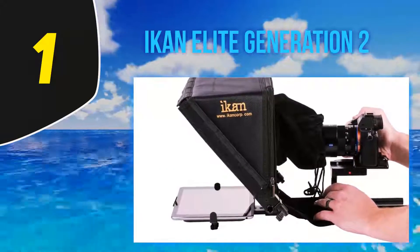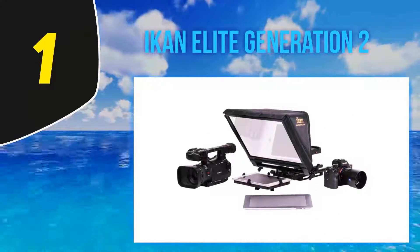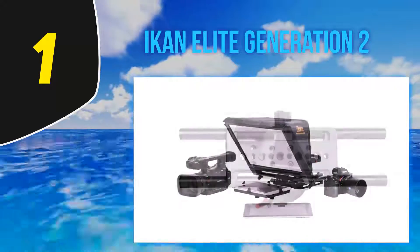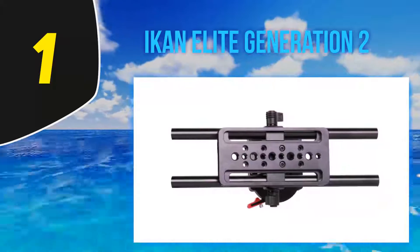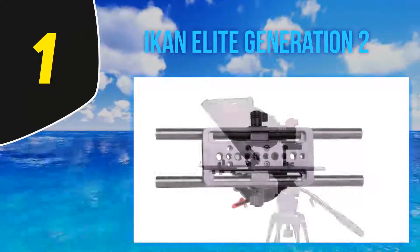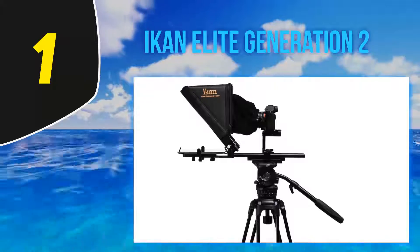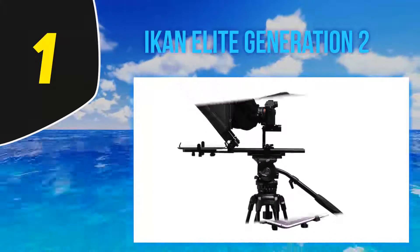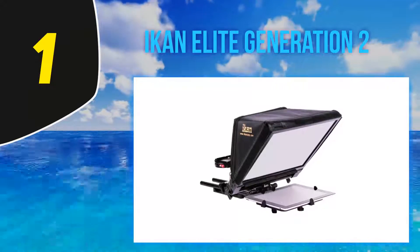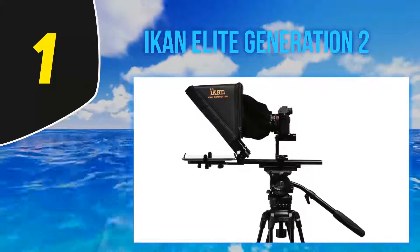At number 1, the Iicon PT Elite Generation 2. Designed according to the standard 15-millimeter rod system, this is a modern, versatile, and very easy-to-use device. The Iicon PT Elite V2 can work with an iPad, Android, or Windows tablet, and supports tablets ranging from 5x7.5 inches to 8x10.5 inches. The new EV3 quick-release base plate is another interesting feature, and in terms of clarity and sharpness, few teleprompters can compare with the PT Elite Version 2.